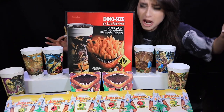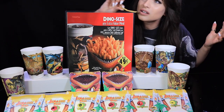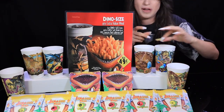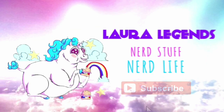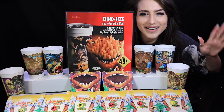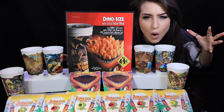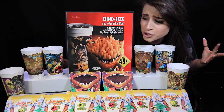Welcome to McDonald's Park. Hello everybody and welcome back to my channel. In today's video we are talking about two worlds colliding — the fast food empire and the Jurassic Kingdom.